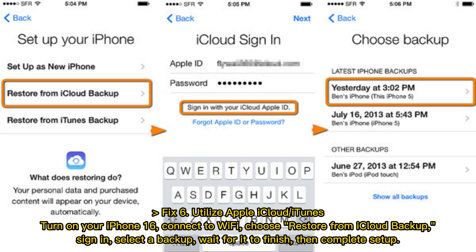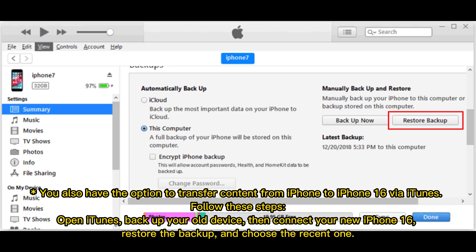Choose Restore from iCloud Backup, sign in, select a backup, wait for it to finish, then complete setup. You also have the option to transfer content from iPhone to iPhone 16 via iTunes. Open iTunes, back up your old device, then connect your new iPhone 16. Restore the backup and choose the most recent one.